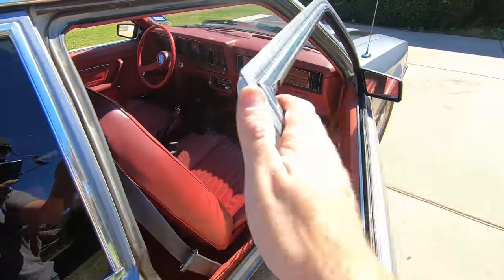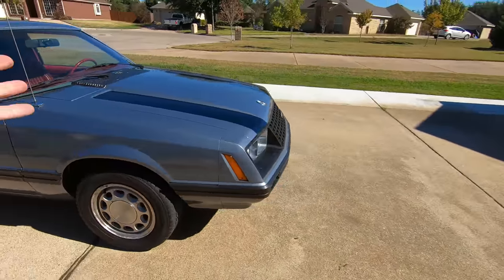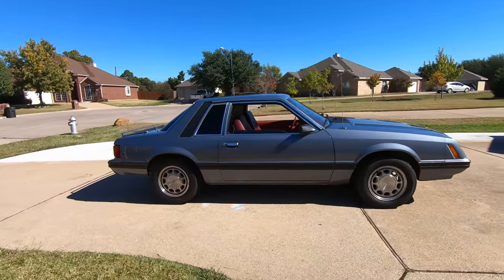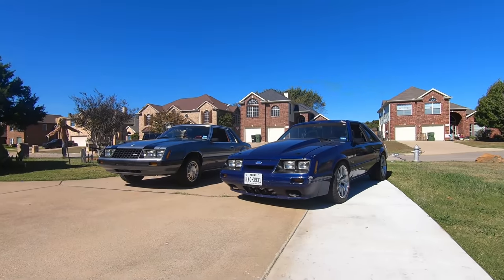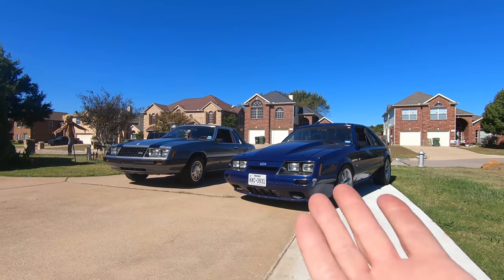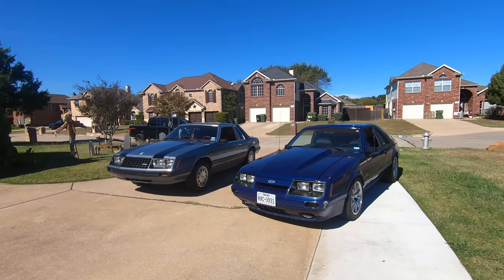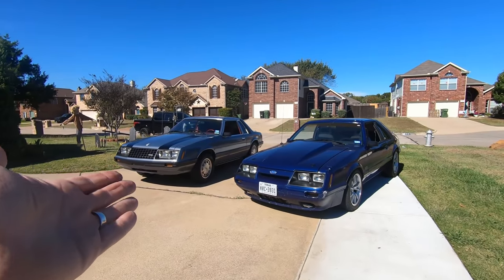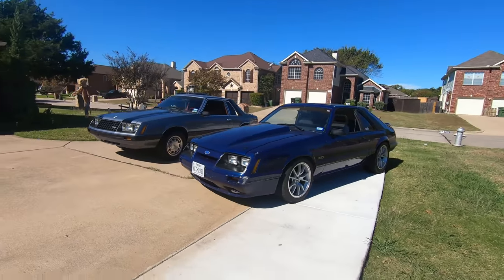So that is it — what do you think? There it is. The Coyote Swap Sleeper. I thought it would be a proper way to end it by pulling out the 86 and letting them be seen side by side — the two House of Doulas projects. We now have a hatch and a notch, and it just tells you right here that stance is everything. This car is so much lower, and look at that.